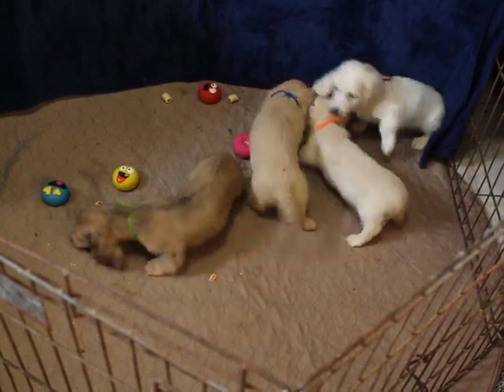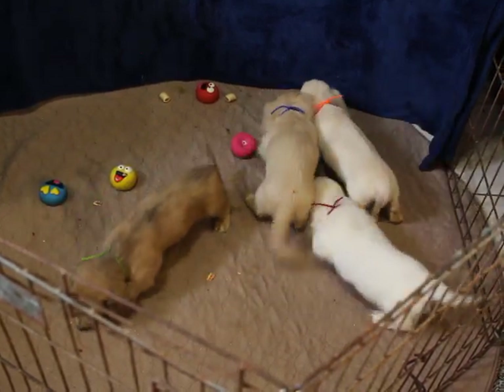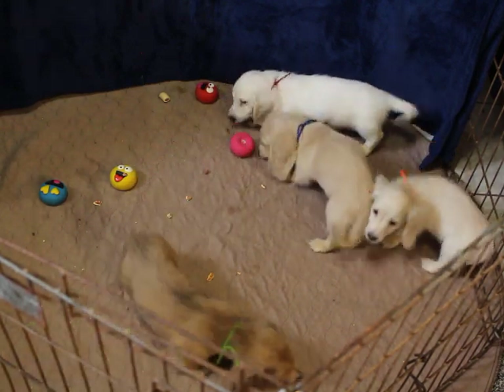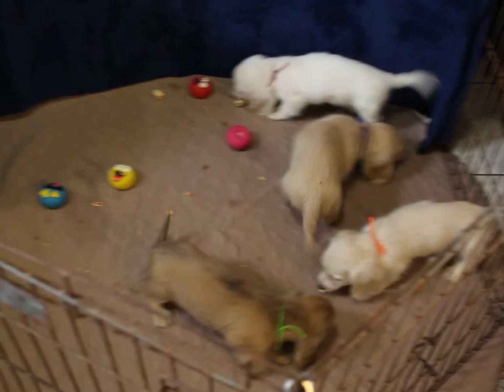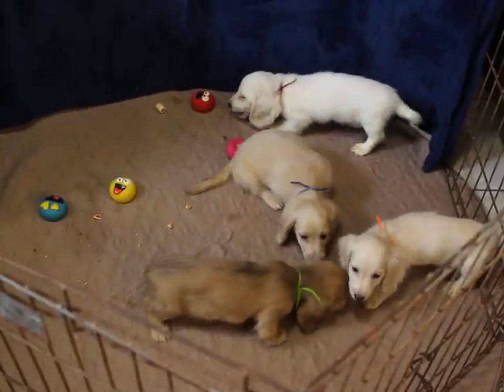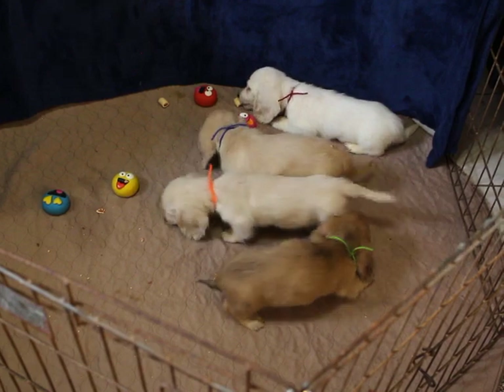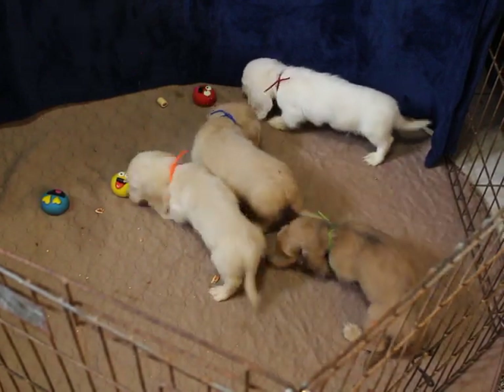These four pups belong to Chardonnay and Marble and they are nine weeks old in this video, so they are ready to leave at any time. These are all boys — there are no girls in the litter — and they're all various shades of cream.